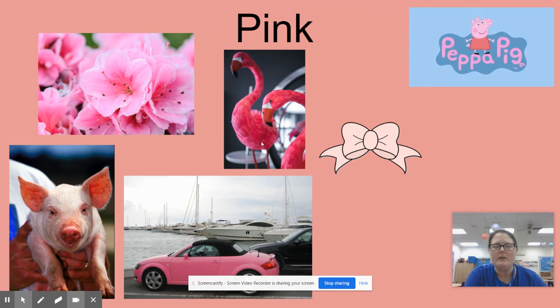Here's some pink flamingos — they're pretty! Did you know that flamingos are pink because of the shrimp that they eat? That's why they turn pink. Fun fact! Here's a little pink bow.